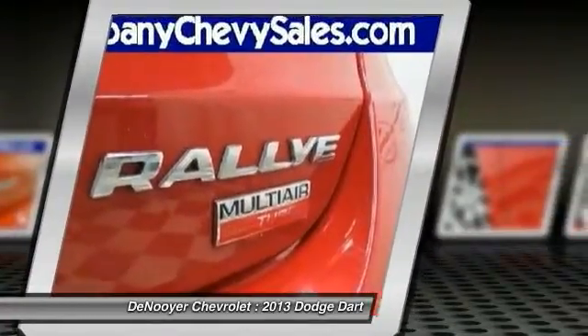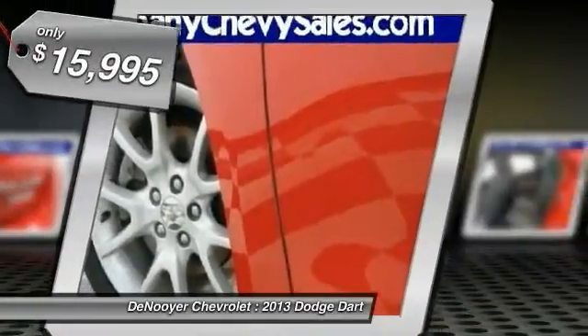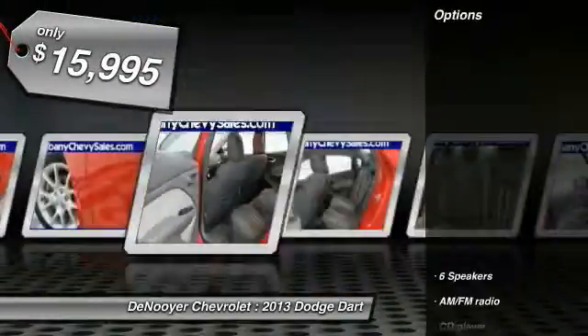Chrysler had previously applied the Dart name to a Ghia-built show car in 1956, and is priced below $20,000. Here are some of this vehicle's great options.